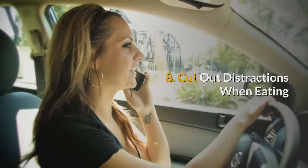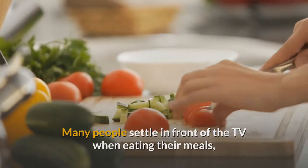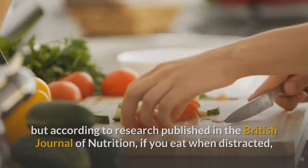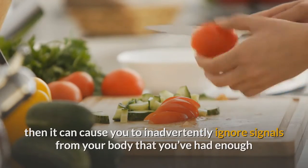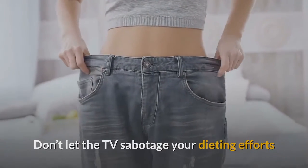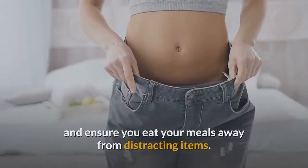8. Cut out distractions when eating. Many people settle in front of the TV when eating their meals, but according to research published in the British Journal of Nutrition, if you eat when distracted, it can cause you to inadvertently ignore signals from your body that you've had enough and therefore result in consuming more food than you normally would. Don't let the TV sabotage your dieting efforts — ensure you eat your meals away from distracting items.